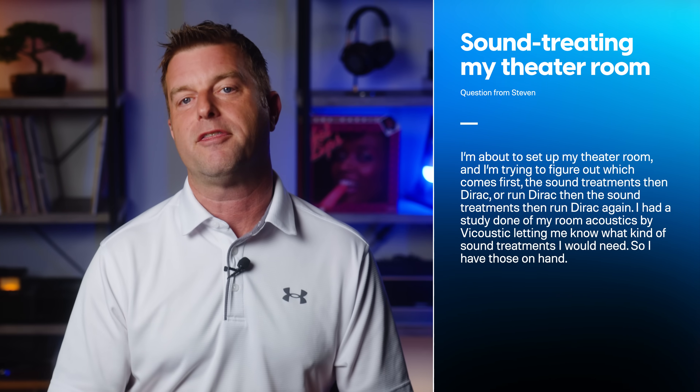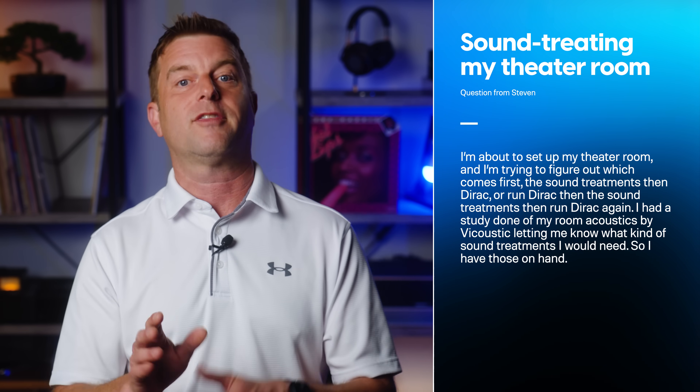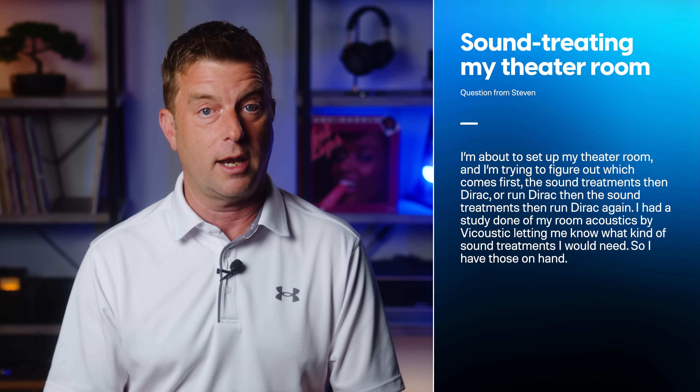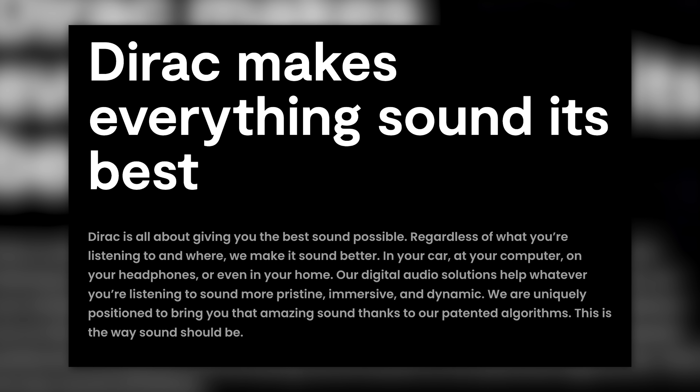Steven Pythian writes: I'm about to set up my theater room and trying to figure out which comes first — the sound treatments, then Dirac, or run Dirac first, then the sound treatments, then run Dirac again? I had a study done of my room acoustics by Vicoustic, letting me know what kind of sound treatments I would need. Easy answer: always, always sound treatments first. Trying to overcome physical acoustic issues with sound processing is a tough enough job already. Take care of your room first. This will give Dirac — which, for those who don't know, is an auto EQ and room compensation system — less trouble to iron out, and I suspect leave it to do an even better job with what's left.